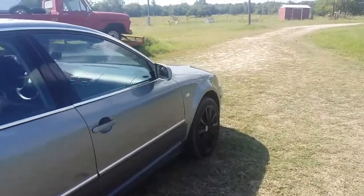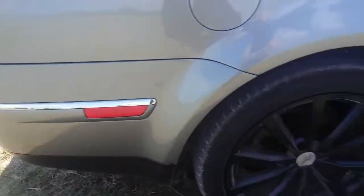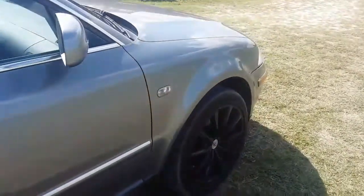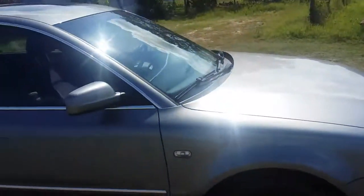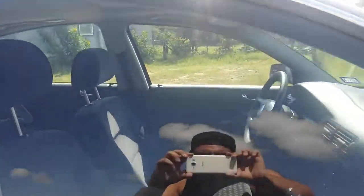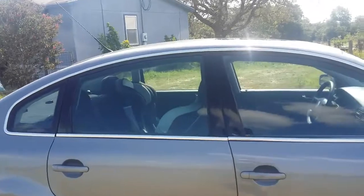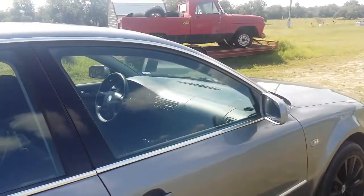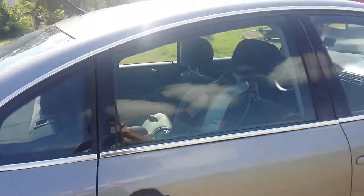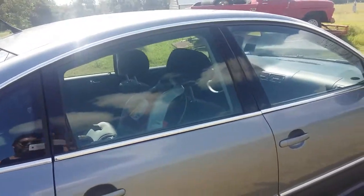Coming around to this side, nothing much has changed — just the wheels, that's about it. I thought about maybe tinting the side markers on the car, something I thought about doing but just haven't gotten around to yet. Also, window tint — the car is not tinted at all, it's like driving around in a fishbowl. I definitely need to get her tinted pretty soon, especially here in Texas because it's hot 24/7. That might actually happen in the next couple of weeks — I just need to call around and get some quotes.